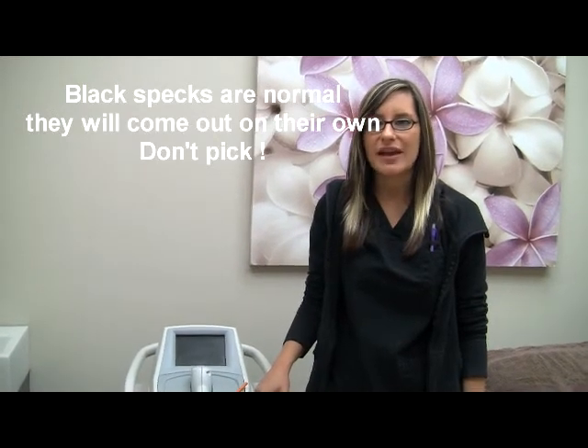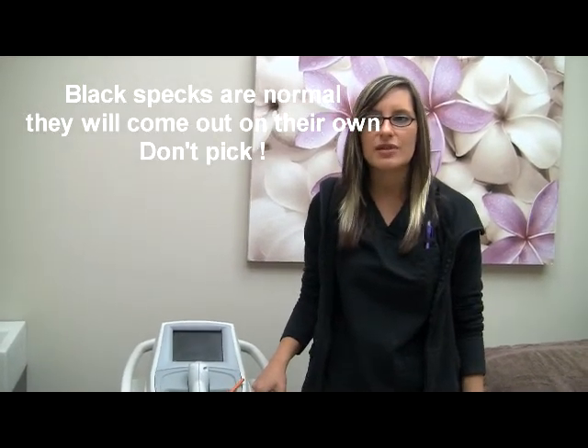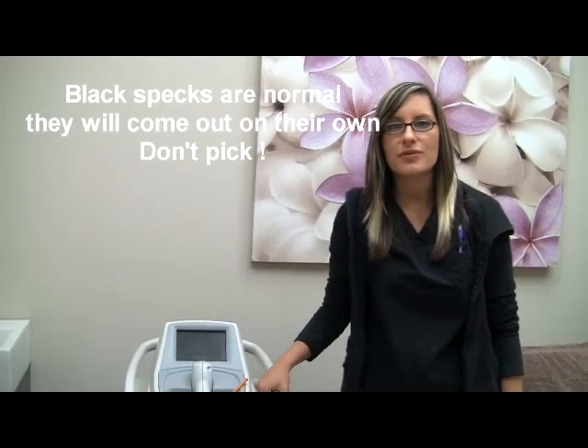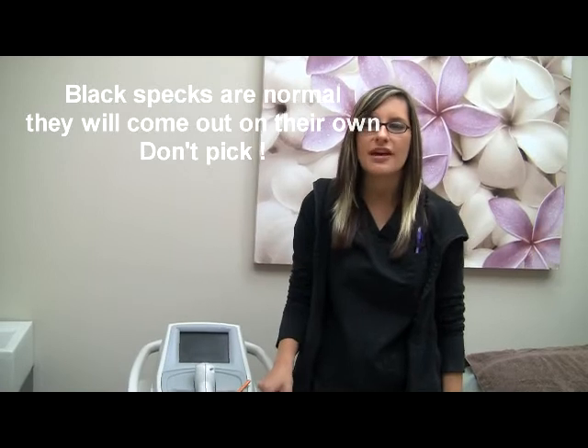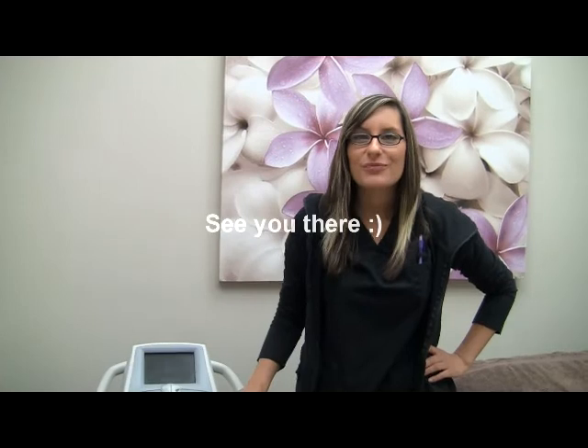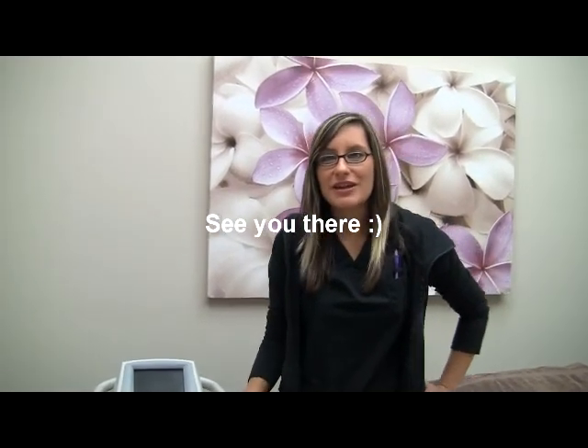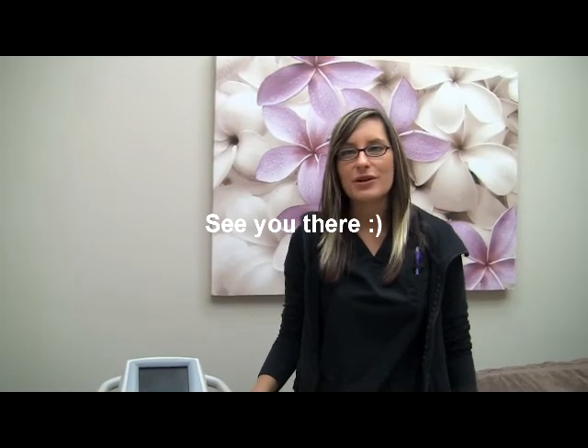So if you do see little black specks in your skin, that is just carbonized hair and it will come out on its own. Try not to pick at it. You can use a loofah if you want to help it come out, but it would come out usually on its own. Hopefully that gives you some information, and any other questions you might have we could go over when you come in for your consultation.